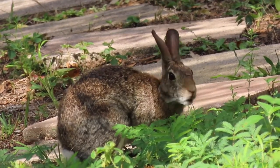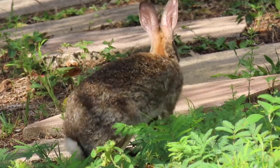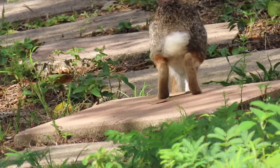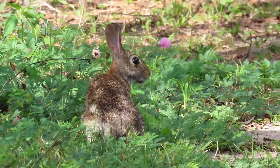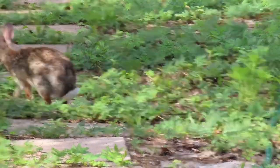Cottontail rabbit mating season in Florida lasts from February through September. One female cottontail rabbit, called a doe, can have three to four litters a year. Does only need to nurse their kits twice a day. Thus, it is not uncommon to see kits by themselves, as their mother is nearby, usually foraging or trying to draw attention away from the nest.